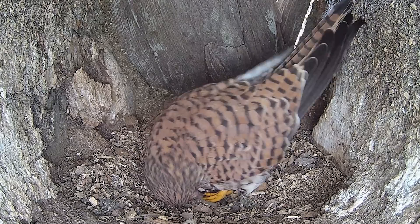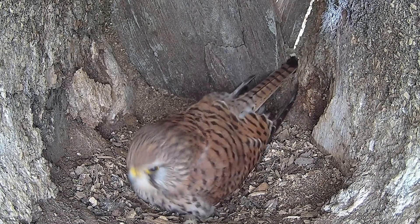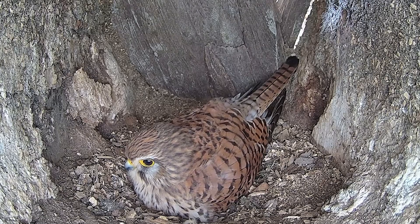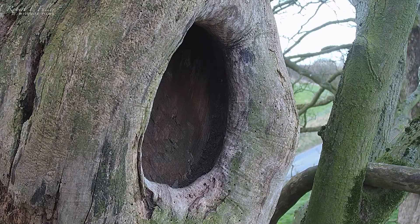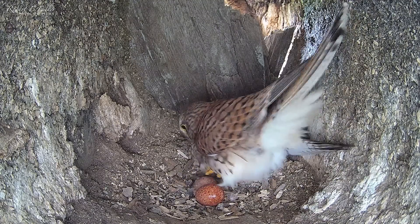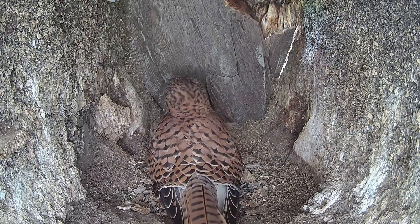Kestrels lay at two-day intervals and can have between three and seven eggs. These eggs are incubated right away, though brooding typically starts when half the clutch is laid. Over the next four days, she lays a second and third egg.